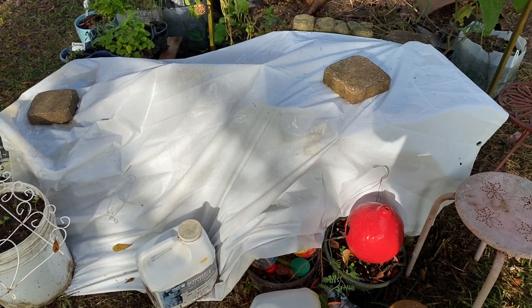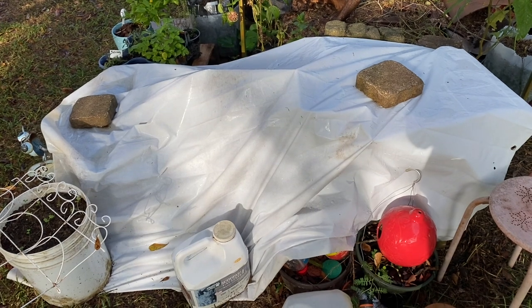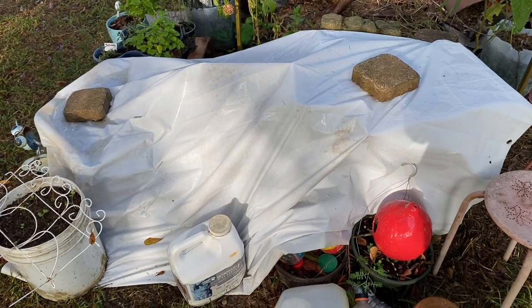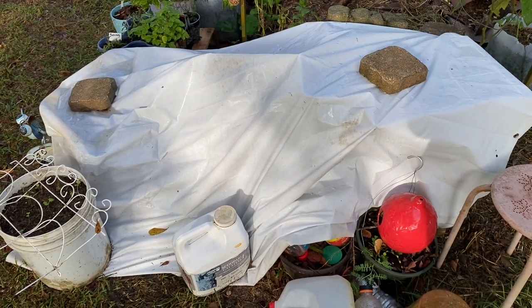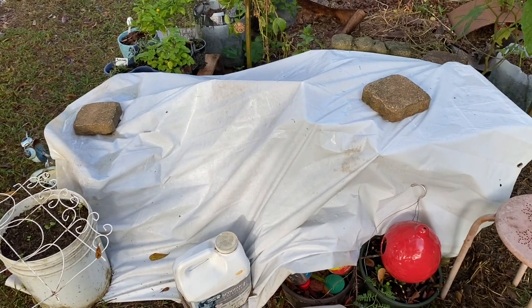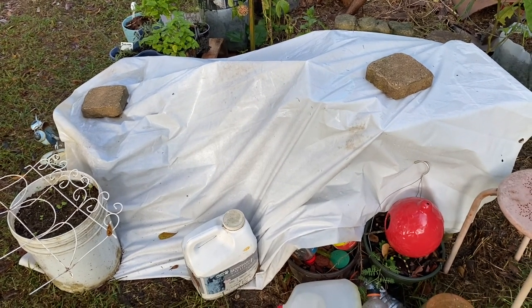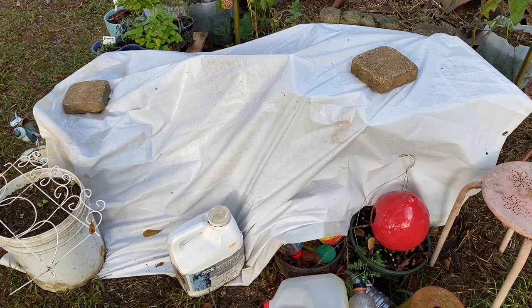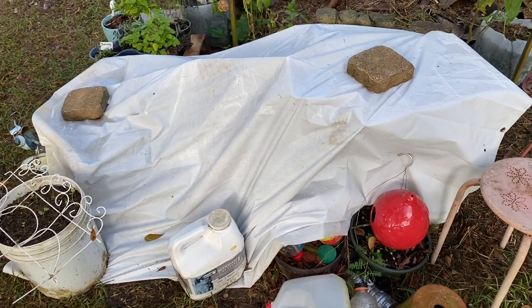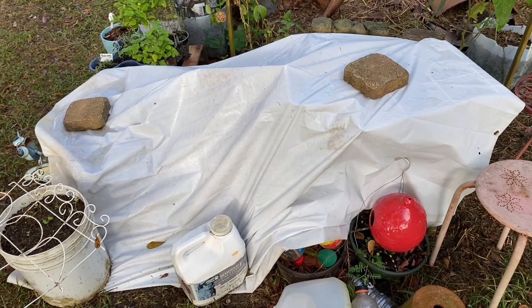Hey y'all, it's Deanna. It is Wednesday, September 27th. I haven't even had my coffee yet — I had to come out here. Y'all know I try to let you know how you can repurpose things instead of just throwing them away.